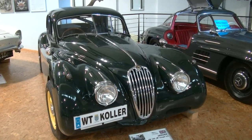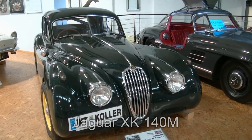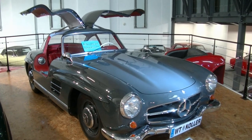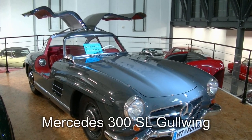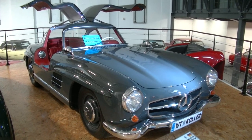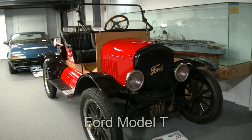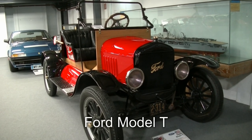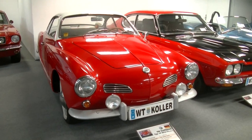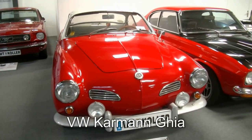Wieder zwei absolute Luxusfahrzeuge: ein Jaguar XK 140M aus dem Jahr 1955, dem Jahr des Staatsvertrags. Und der berühmte Flügeltür-Mercedes: Mercedes 300 SL aus dem Jahr 1955. Ford Model A hatten wir heute schon – hier ist das vielleicht noch berühmtere Model T aus dem Jahr 1924. Und wer hier an einen Porsche denkt, hat sich leider geirrt: ein VW Karmann Ghia aus dem Jahr 1963.